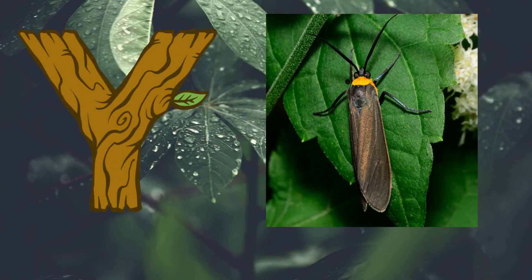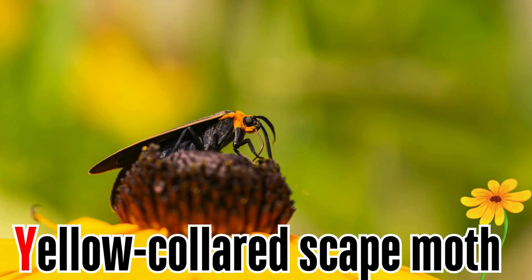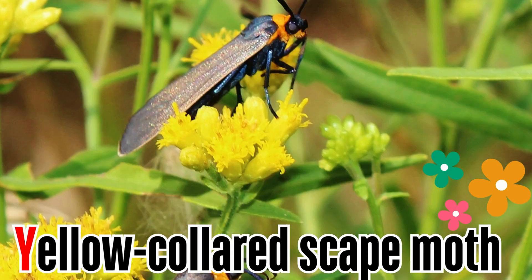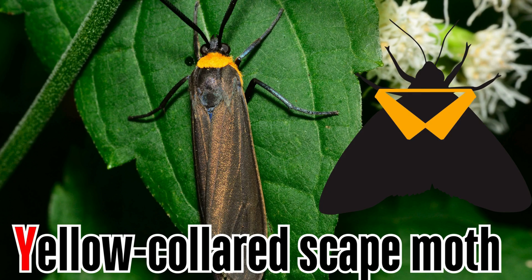Letter Y. Y is for yellow-collared scape moth. Adult yellow-collared scape moths are commonly seen as they visit flowers during the daytime. Their body is dark with an orange or yellow collar.